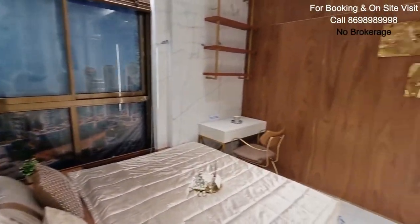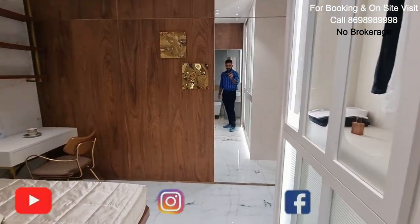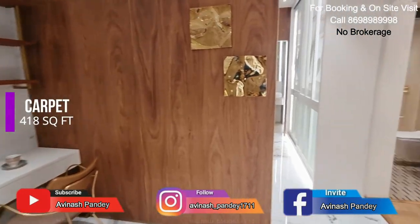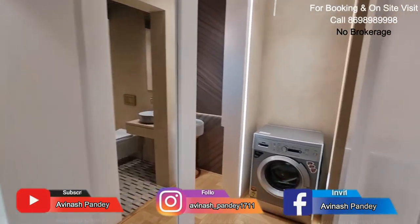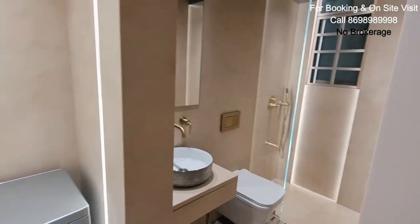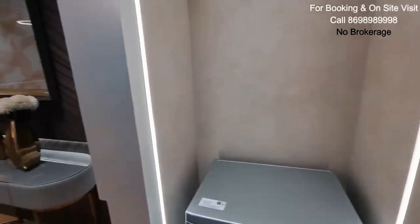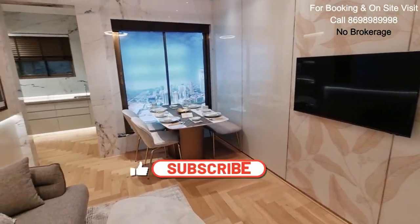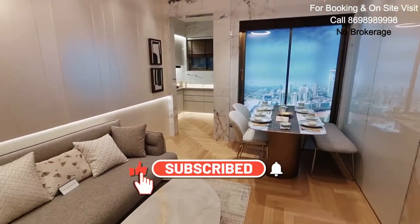So friends, premium 1BHK apartment at Borebili East with a carpet of 418 square feet. 10 storey podium, 36 storey residential tower — a high rise tower with all world class amenities and a prime location. For booking an on-site visit, do get in touch on the given number. Take care.